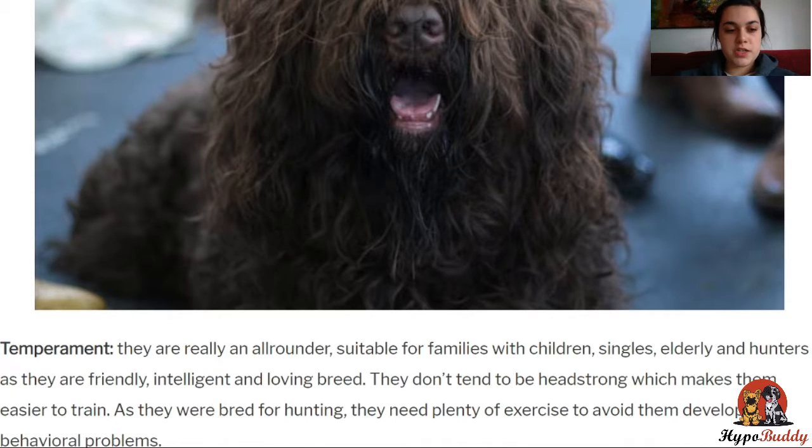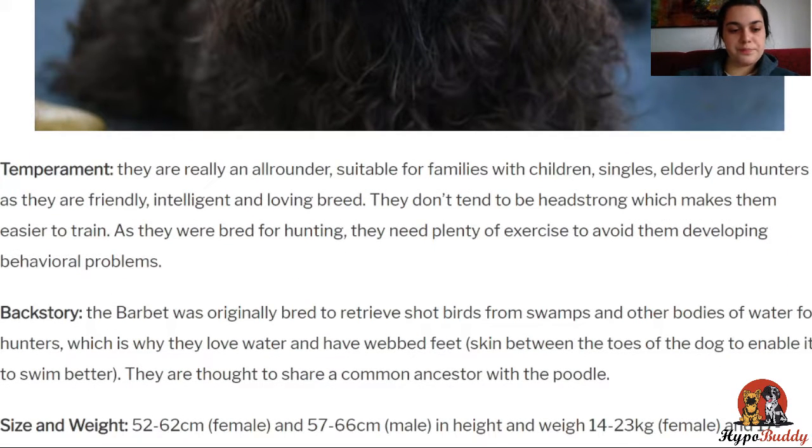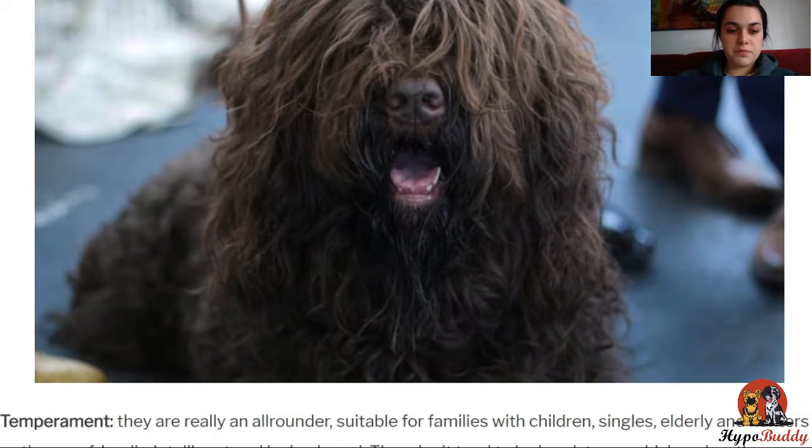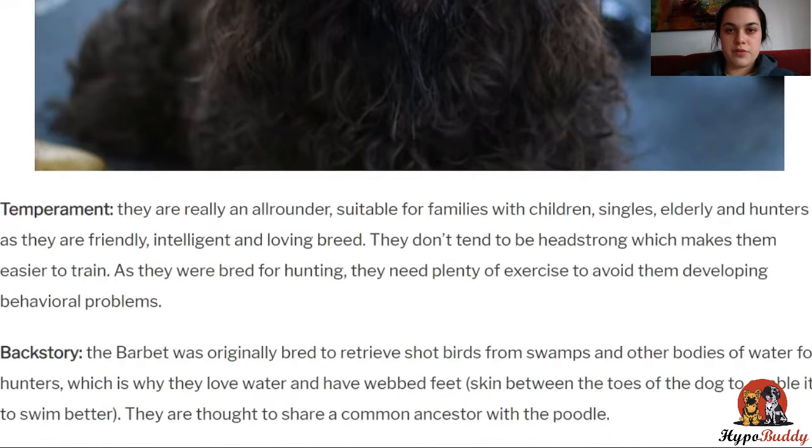They can weigh between 14 to 28 kilos, depending on whether you get a male or a female. Their coat is often white, black, brown, or gray, and they naturally have these curls, which you can see in the picture. If you leave it to dry, it will curl, but it also means you have to brush it frequently, because things can easily get stuck when you're out for a walk or doing anything outside.